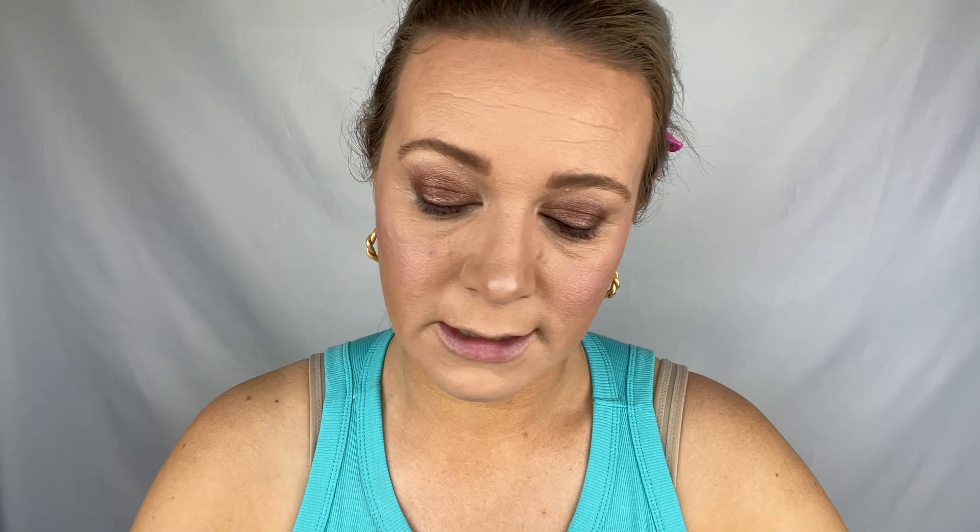The best mascara in the entire world — I don't care what you say — is Maybelline Sky High. I have splurged and bought Better Than Sex by Too Faced and a ton of others, and I keep coming back to this one. Remember: never pump your mascara, just wiggle the wand around so you don't get air in it.